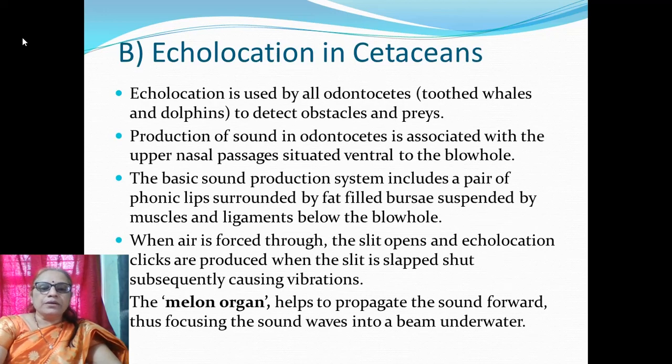Echolocation is also used by cetaceans. In the second part we will consider echolocation in cetaceans. Echolocation is used by all odontocetes — that is toothed whales and dolphins — to detect obstacles and prey. Production of sound in odontocetes is associated with upper nasal passages situated ventral to the blowhole.